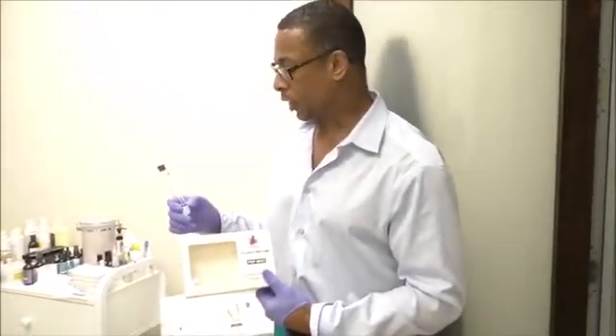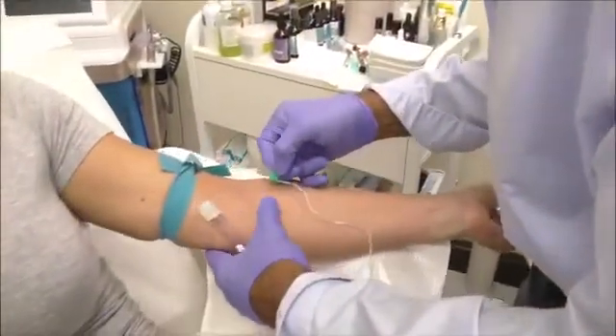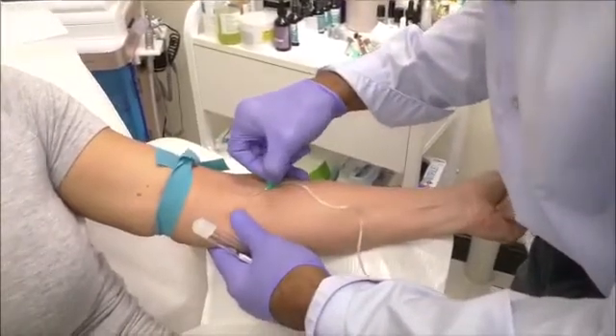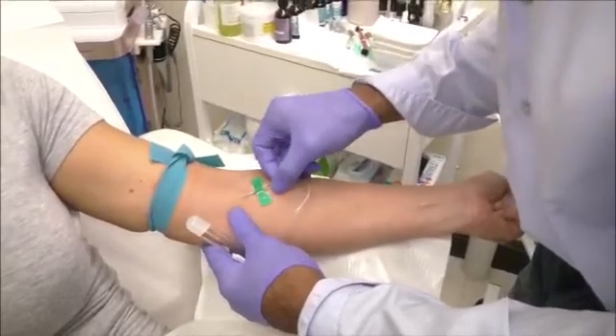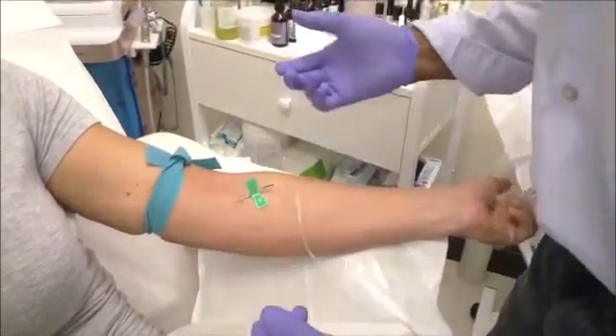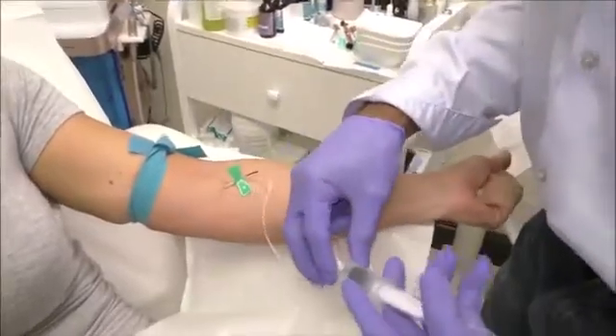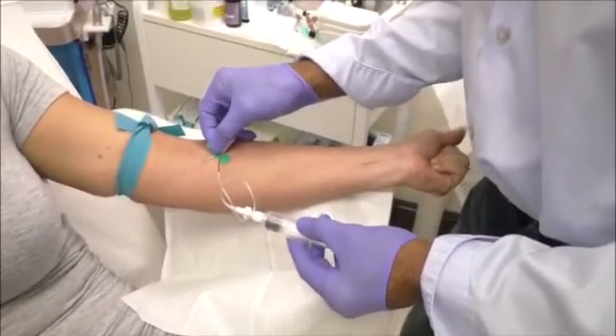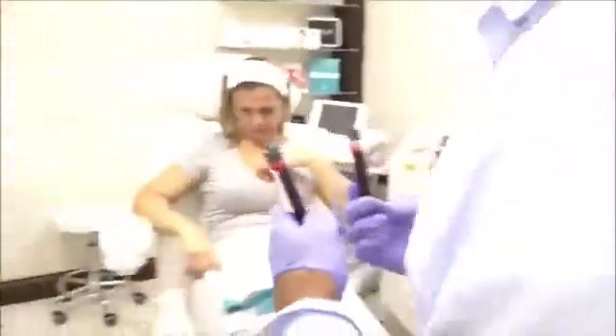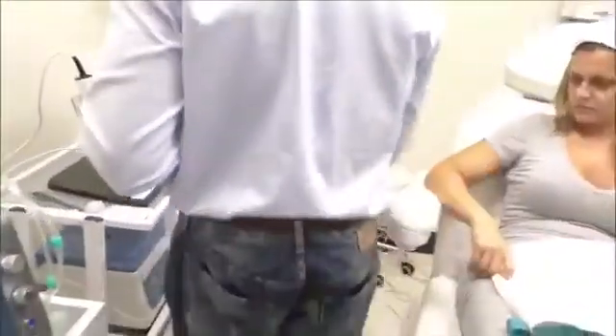So we're going to go ahead and extract, and then I'll show you guys what the end product is of the PRP. As you can see, we have our flash, and we'll go ahead and start pulling our blood. There we go. Here's what our blood looks like — a great vacuum tube. We'll go ahead and now put this into our centrifuge for eight minutes.